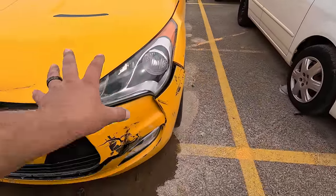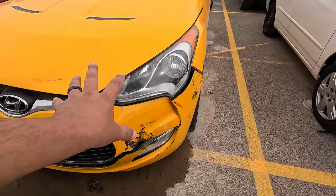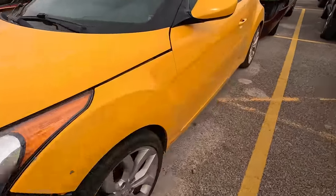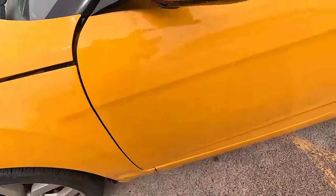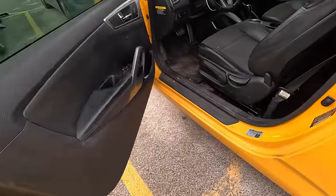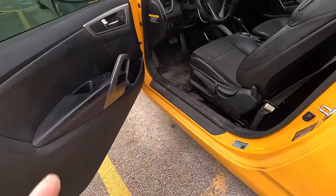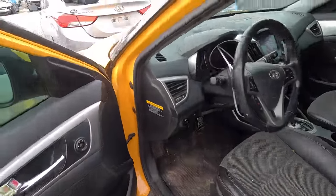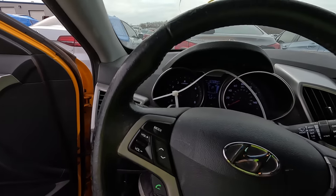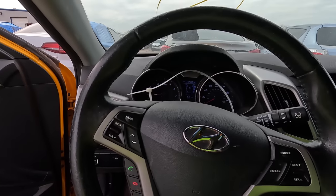Obviously the brunt of the impact was over here, but I'm wondering if it didn't push the frame out of the way — I think it did. We've got major gap issues right here, that's massive. It sure doesn't look like it, especially with no blown bags or blown pre-tensioners or anything.